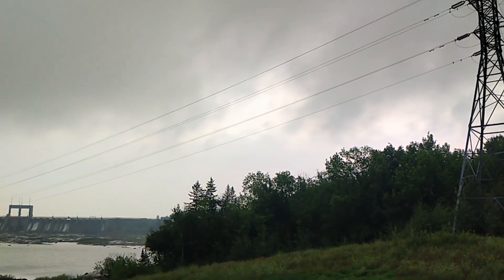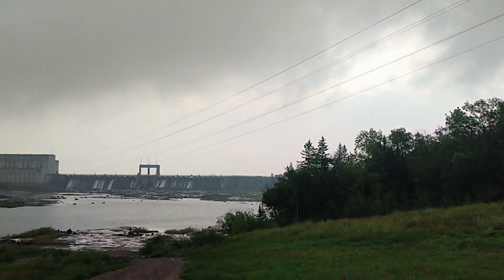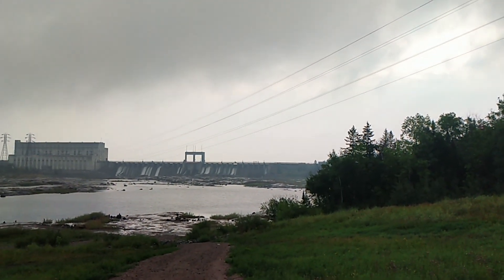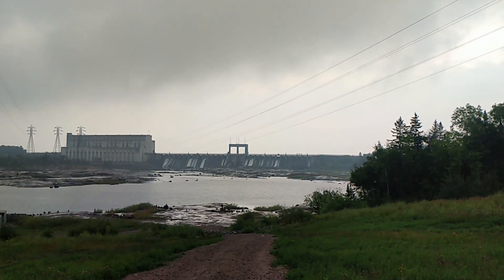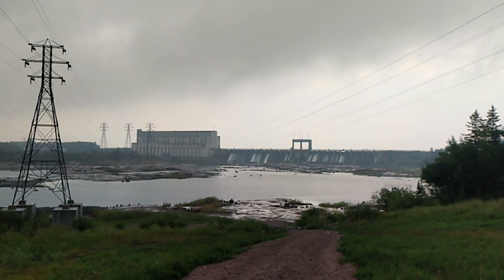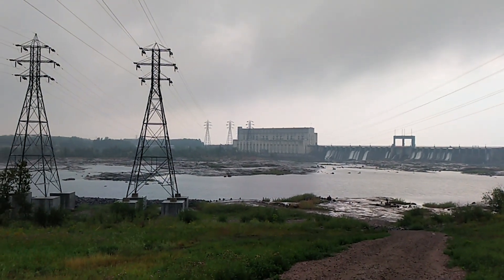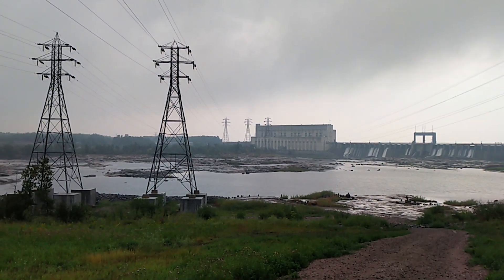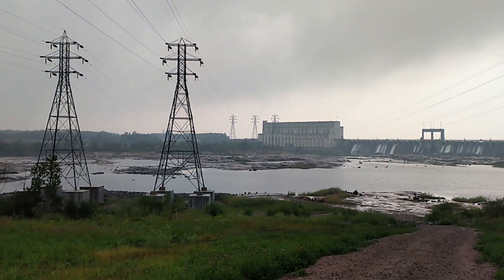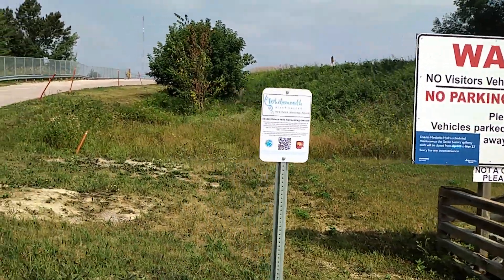Right now we're downriver looking back at the dam and the station house. There's a little park this way, but you don't have to stand this far away to see the installation. At Seven Sisters you can get up close. We'll drive over to the dam and give you a better view. You'll find signs along the highway pointing the way to the dam, and you'll park in a gravel lot just beside the dam. From there, it's time to take a little walk.